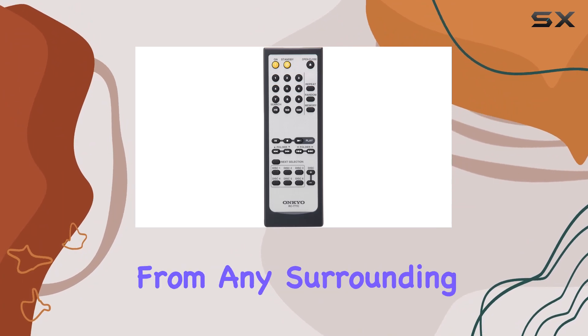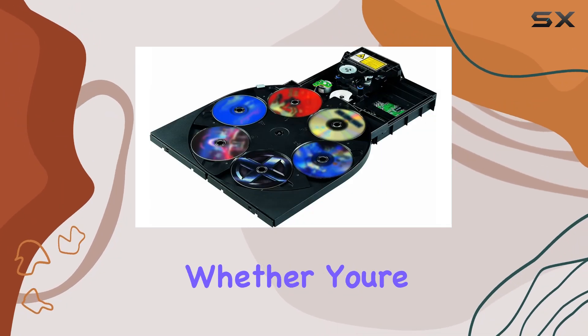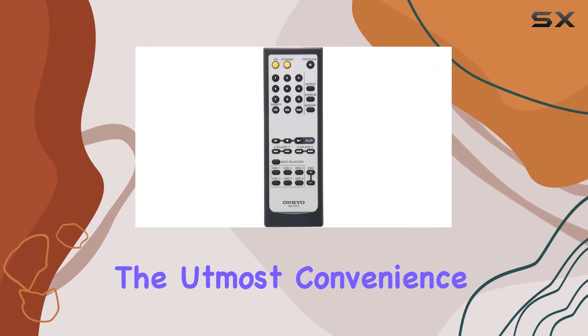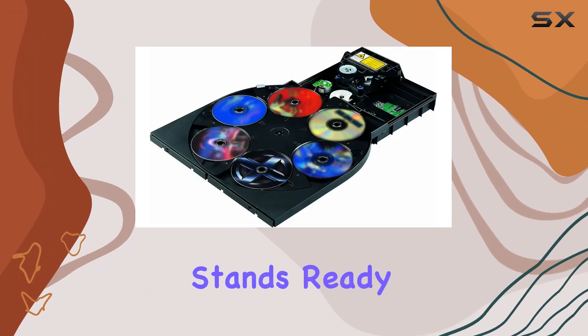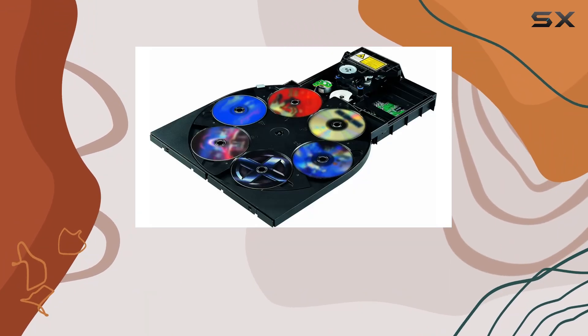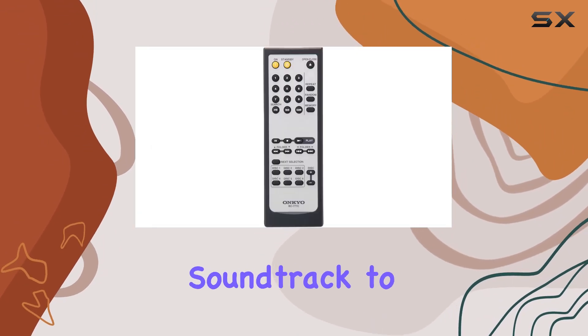The direct digital path, equipped with a high-quality cable, safeguards the delicate audio signal from any surrounding circuit noise. Whether you're a dedicated audiophile or someone seeking the utmost convenience in CD playback, the Onkyo DXC-390B stands ready to provide hours of uninterrupted music, becoming the perfect soundtrack to your life.